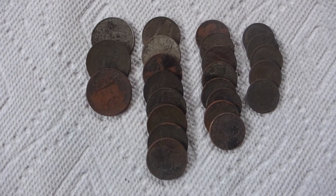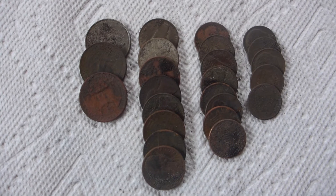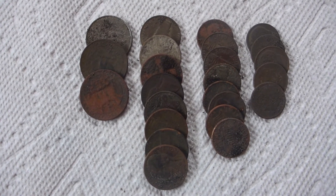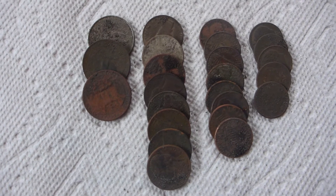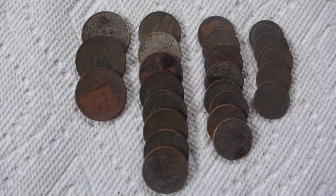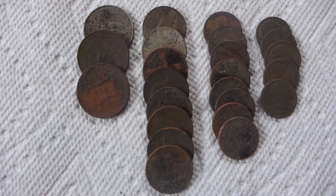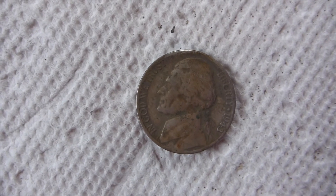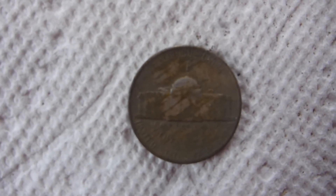These are the finds from the first time out hunting with the Equinox. Coins are staying pretty good — I did break the dollar mark, looks like I got about a dollar sixty or thereabouts. This thing is a killer on nickels — look at that row of nickels that I picked up. And the best nickel of all that you saw in the field was this 1943 Philadelphia war nickel.